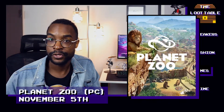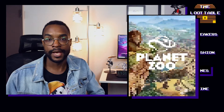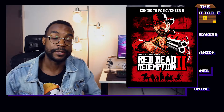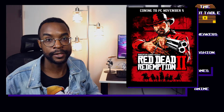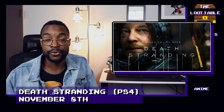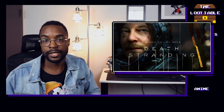Now, on to the fun part — let's talk about the gaming drops for the next few weeks. Starting us off on November 5th is Planet Zoo. If you're a fan of zoos, animals, and SimCity-style games where you build and manage your own towns, this game is going to be exactly for you. Also on November 5th, as a dedicated PC gamer, I'm extremely excited to finally see Red Dead Redemption 2 dropping on PC. On November 8th, we are getting Death Stranding for PS4. I honestly don't know what this game is about, but it is developed by Hideo Kojima, so it's worth mentioning.